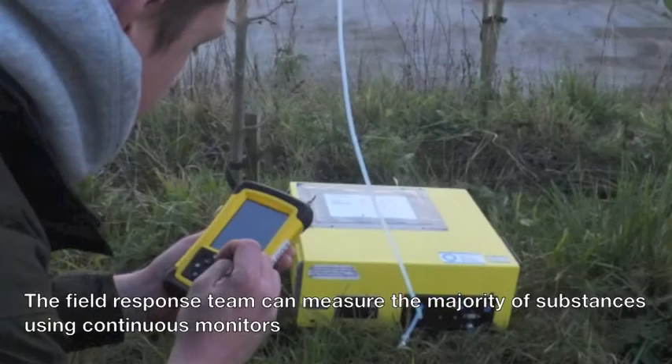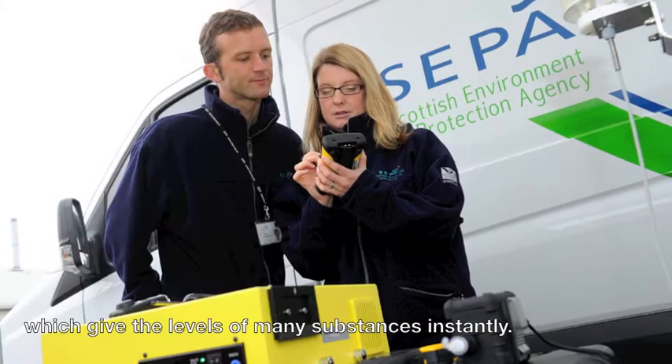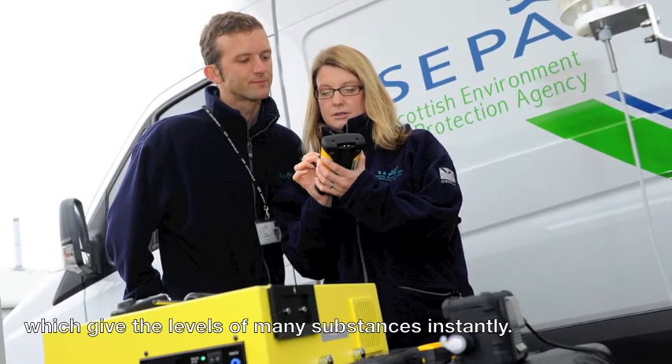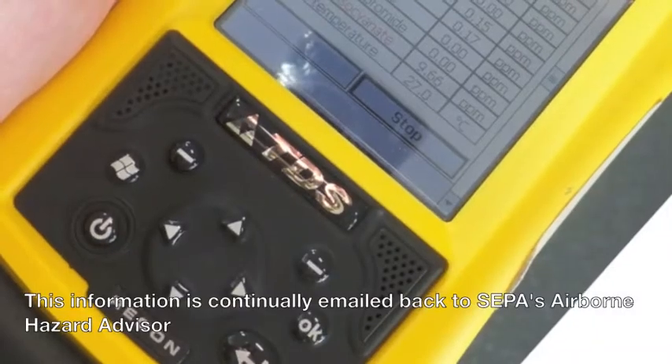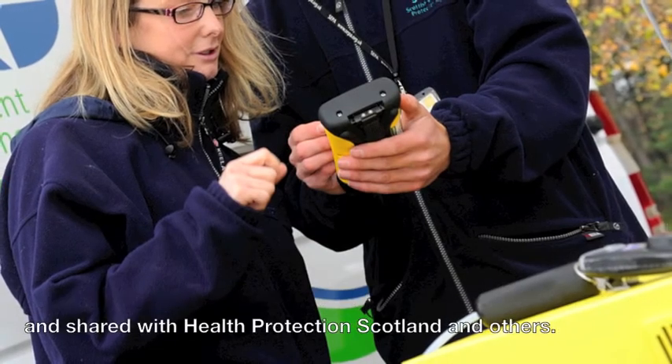The field response team can measure the majority of substances using continuous monitors, which give the levels of many substances instantly. This information is continually emailed back to CEPA's Airborne Hazard Advisor and shared with Health Protection Scotland and others.